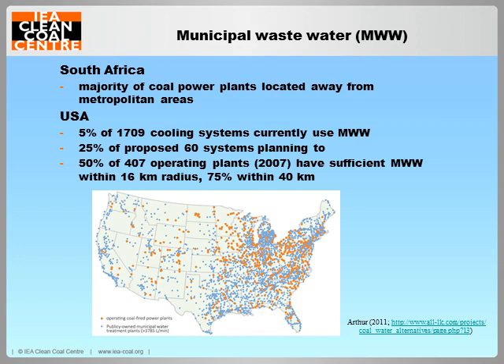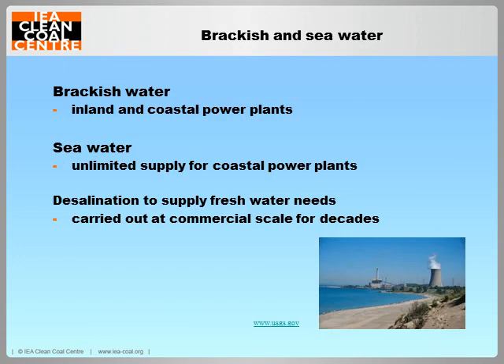There is no federal water policy as such in the USA, as water policy generally comes under the jurisdiction of the states.